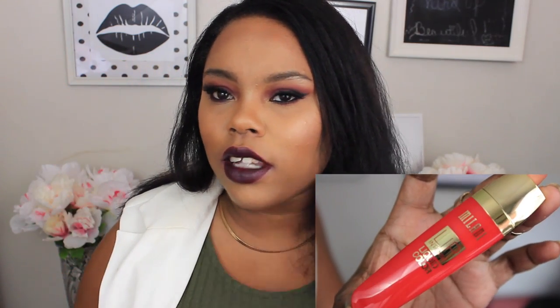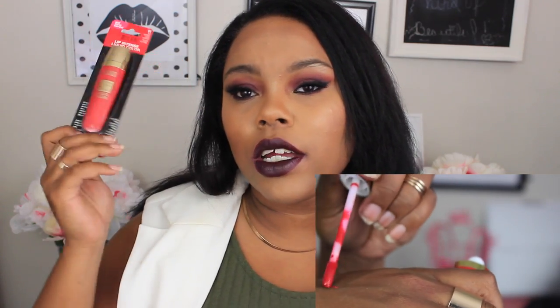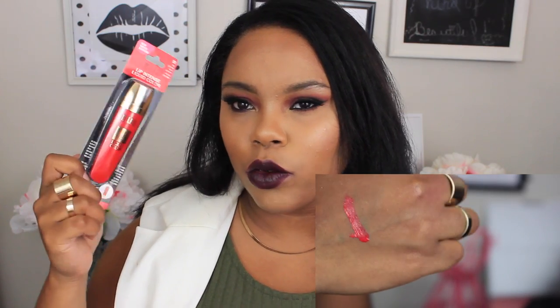I only found two more Milani products. I found one of their Milani Lip Intense Liquid Colors, and I was really excited to find these because when I was watching the Dollar Tree videos, a lot of people found like every single color at their Dollar Tree. But I only found this one — I don't know if my Dollar Tree just ran out or if someone returned it. But I'm excited to try it out; it's in the red, it's shade zero one.